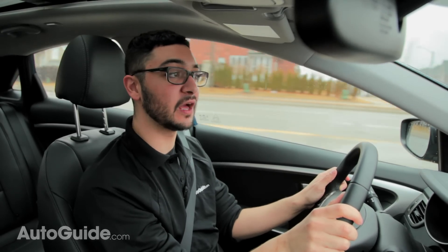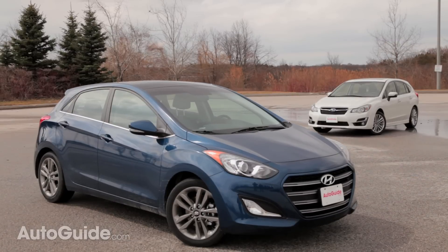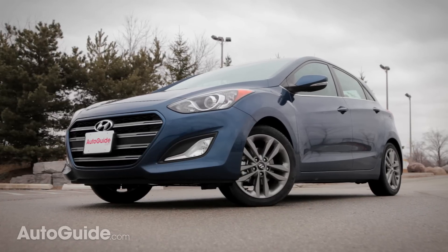From a styling point of view, the Elantra drops the mic and walks away from the Impreza. Subaru's compact hatch has never looked so boxy and it's blasé at best. The refreshed 2015 Hyundai Elantra sports a bold new grille.